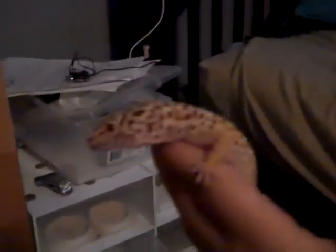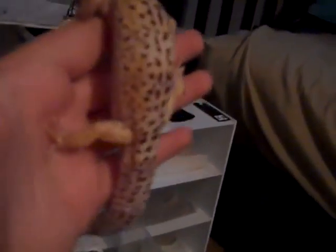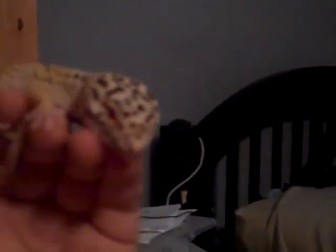Next we have my male. Oh, look at that — a mealworm's in the water dish. He's a Bell Albino Enigma, or Red-Eyed Enigma, however you want to say it. He is my first leopard gecko. See his nice little red eyes and very nice pattern. He's able to breed, so hopefully he'll get me some nice looking babies this season.